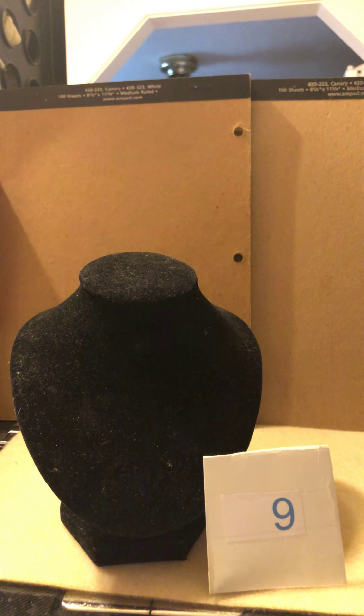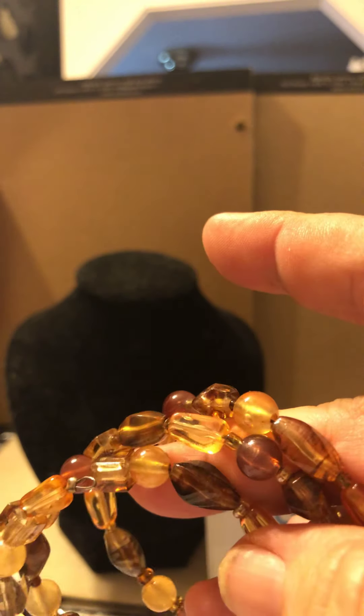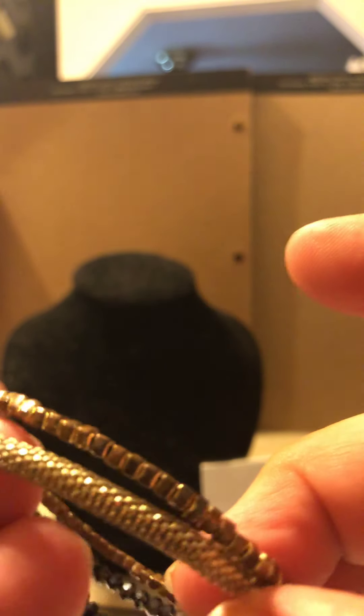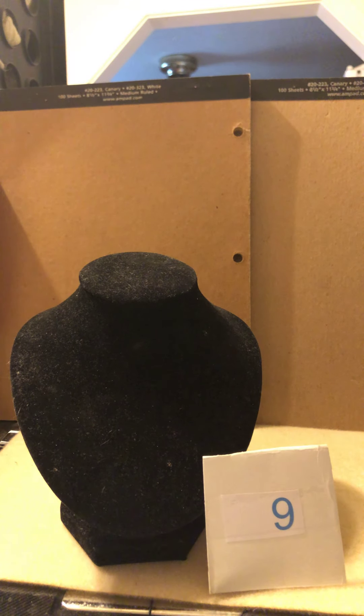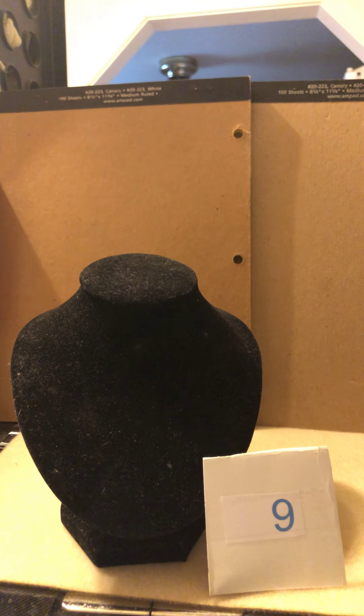Number nine is a bracelet lot. It has this memory wire bracelet in brown, gold, and amber color. This memory bracelet has bronze, gold, and black beads and also has a gold mesh section. There's this drawstring bracelet, very pretty. And this one could conceivably be worn with it — plastic beads with a metal piece and a lobster claw clasp. Those four bracelets are lot number nine.